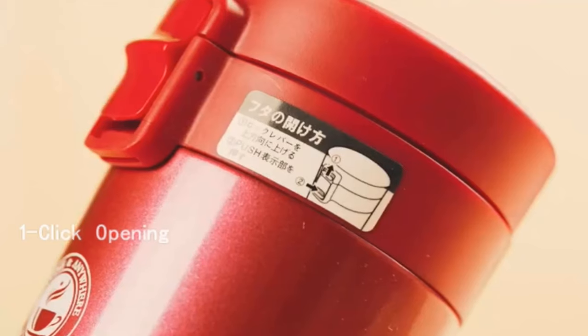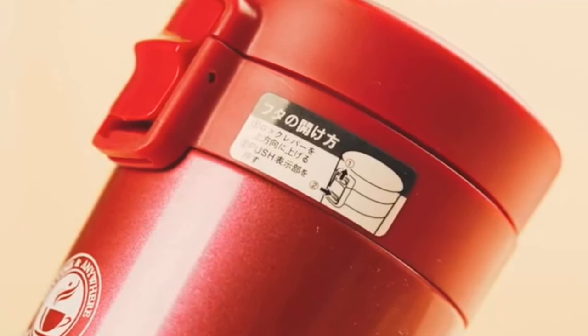You can choose this thermos from 4 different colors: black, red, coffee, and white.